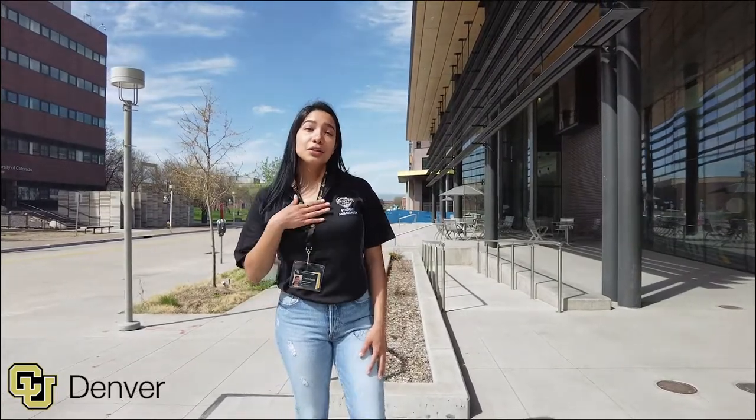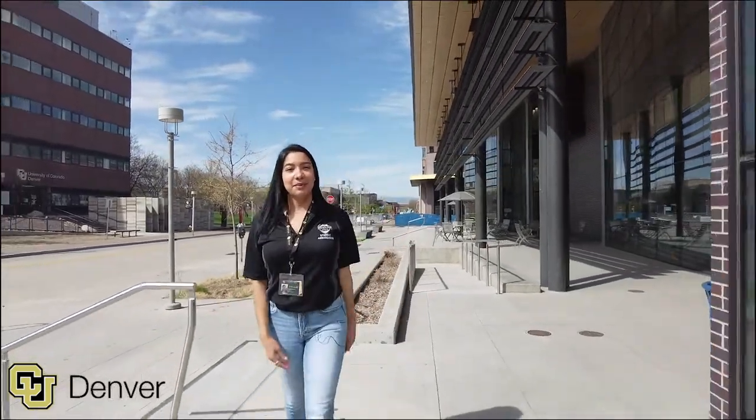Hey everyone, my name is Yesenia. I'm a student ambassador here at CU Denver. My major is biology and the goal is to get into dental school. I'll be your tour guide for today. Let's check out the campus.